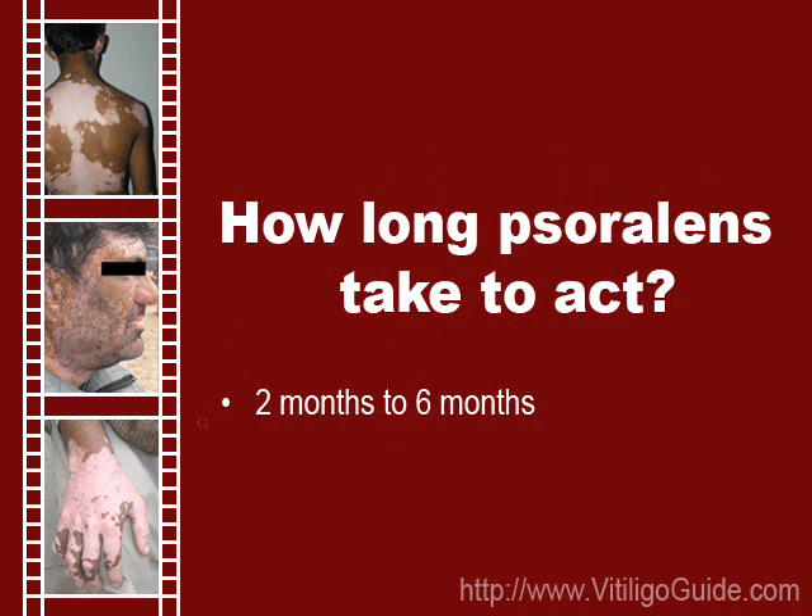If you are eating psoralens or applying their extracts to the affected skin, color may start coming back over a period of weeks to months. This is a fact that has been known to the oriental man for the last dozens of centuries. That is why the majority of home remedies for vitiligo are based on psoralens.